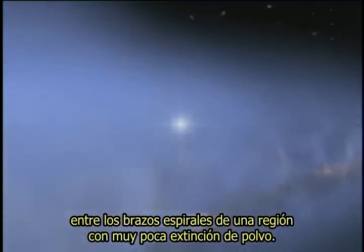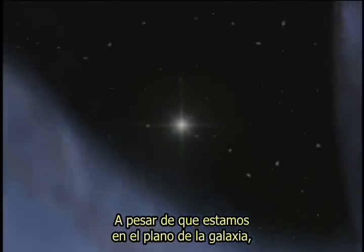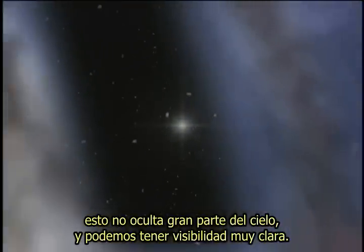We're located near the midplane of the galaxy — a very highly flattened galaxy — between spiral arms and in a region with very low dust extinction. While we are in the plane of the galaxy, that does not obscure a large part of the sky, so we can have very clear views.